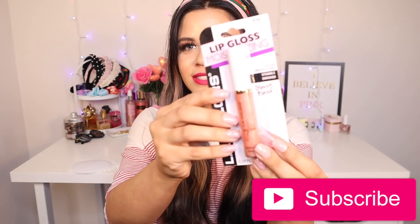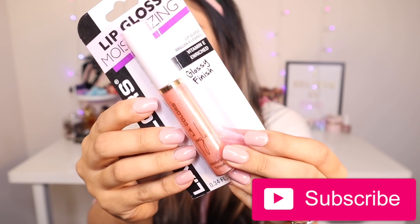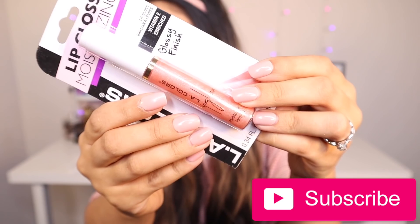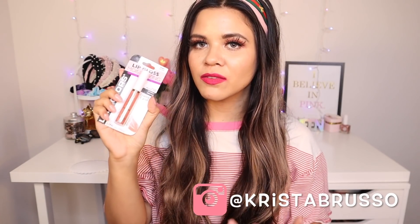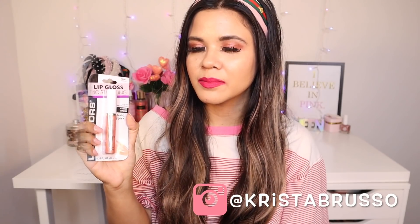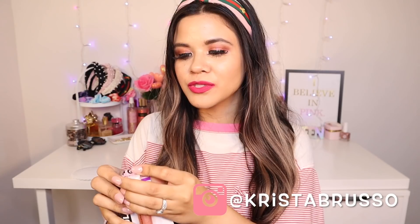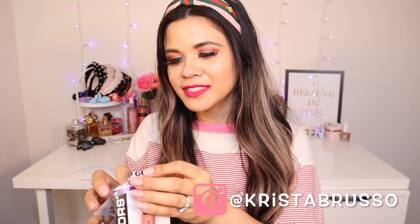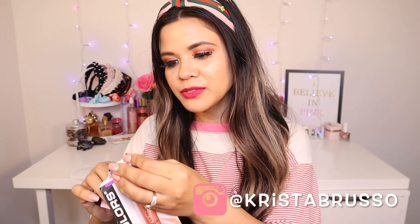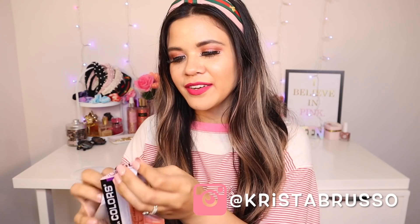The first product is from the brand LA Colors. Their moisturizing lip glosses are so beautiful on the lips. This one is called Happiness — it's a very light pink color with a bunch of gold glitter, and it reminds me of the one called Just Kiss. I'd love to know if you guys have found the lip plumpers at your dollar store — I tried those out a couple of days ago so definitely check that video out.